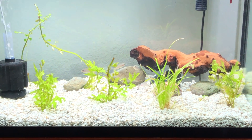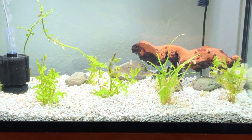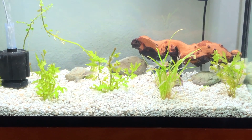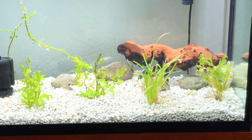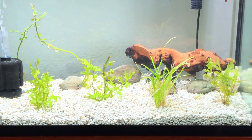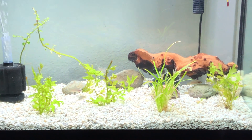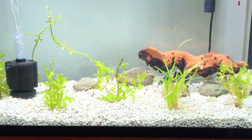I got that Mopani wood — it's leached out the tannins which is great. It wasn't the look I wanted for this tank. I was going to wrap it in Java moss, but I just wanted to create an additional hiding spot after the drama from yesterday — give these guys a place to hide. This is the first time I've kicked the light on.